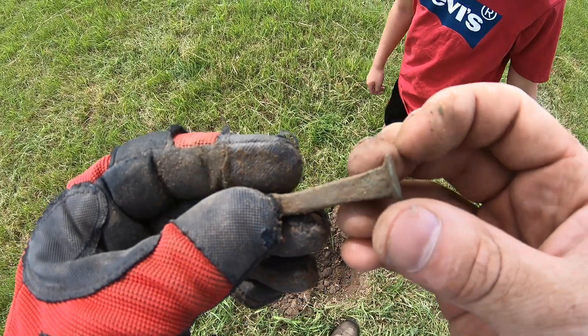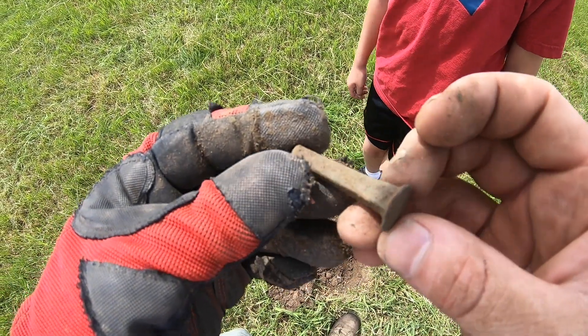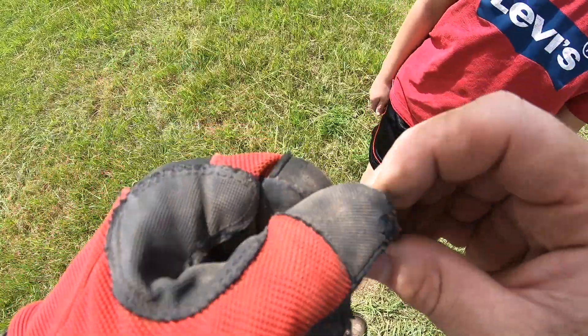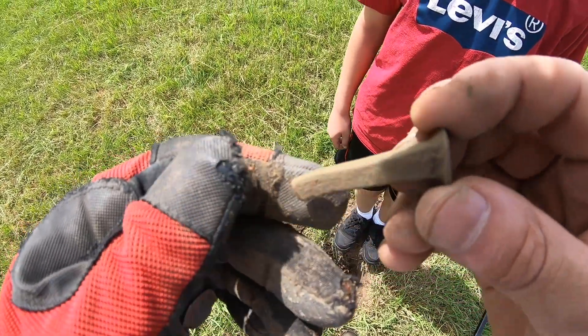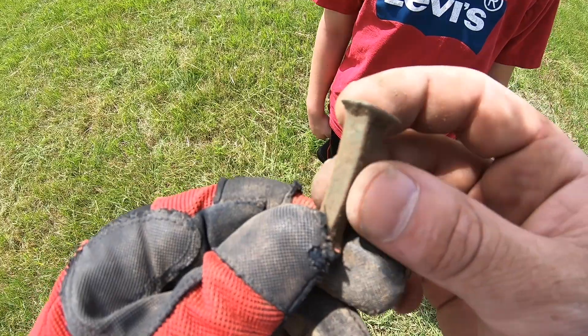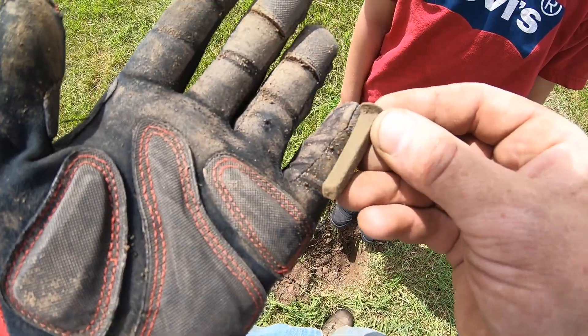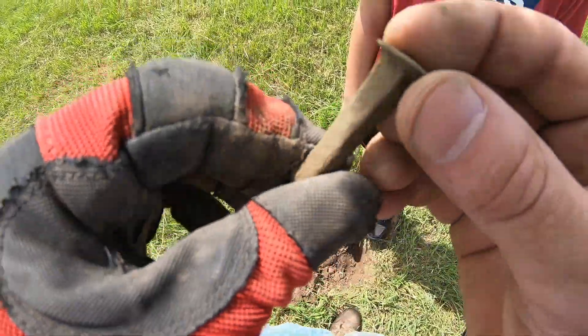Look at the size of this square nail. That is cool. Bet you it's handmade. Definitely handmade - look how big it is. It's almost the size of my pinky. Moving on.